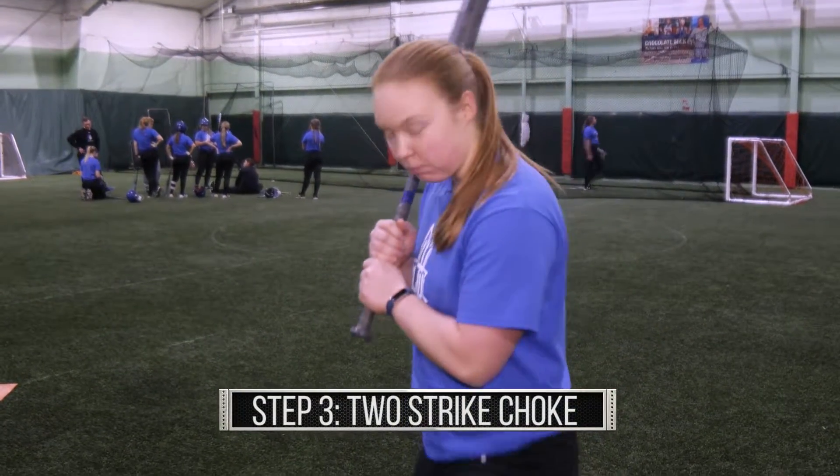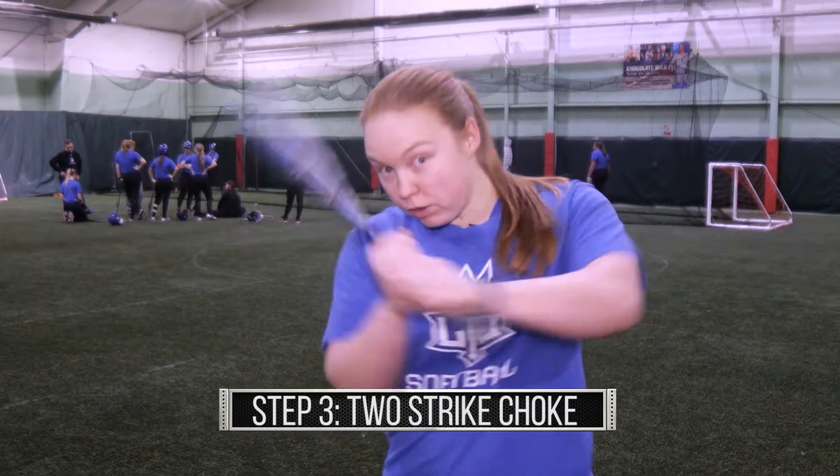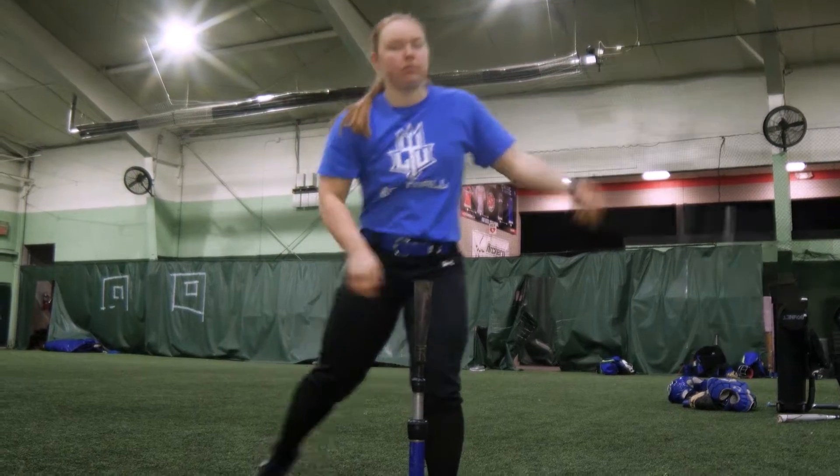When we have two strikes, we like to choke up on the bat and move up in the box, and we shorten up our swing to make sure that we're getting contact with the ball so that we can move runners around the bases and score runs.